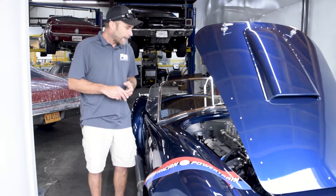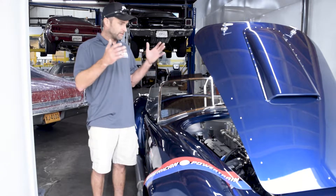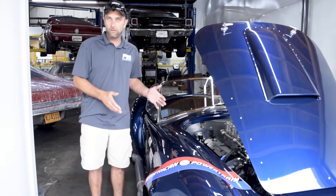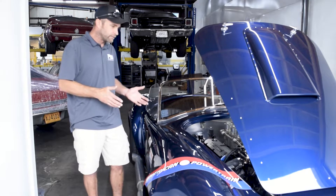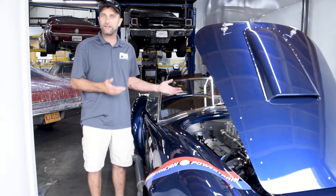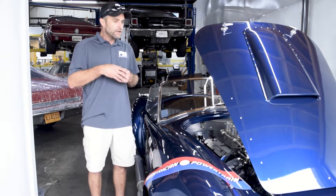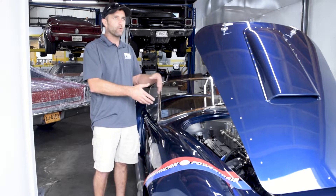Ultimately, we corrected those problems and also cleaned up some of the wiring, which we're really sticklers about here. At the end of the day, it rolled out as a very well-running car. It responds very well — not quite as aggressive-sounding as what we normally produce, but nonetheless it's a great driver for the customer.